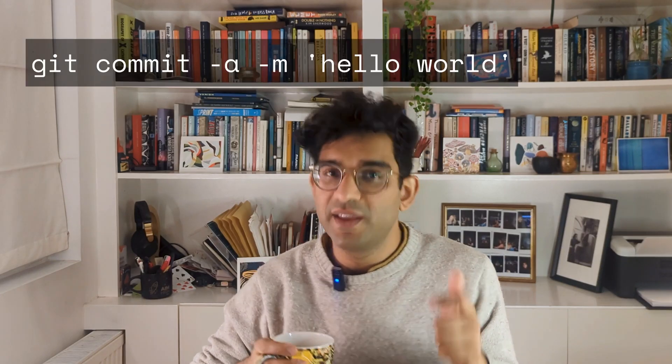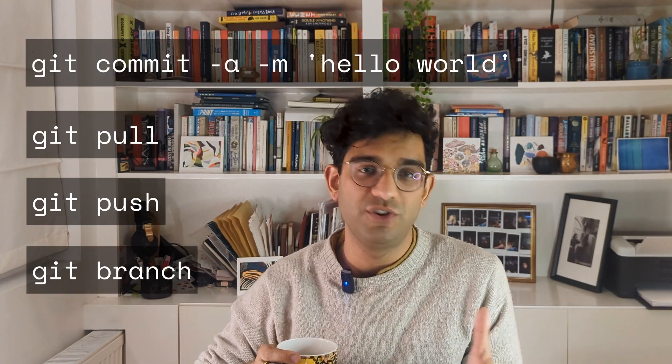Fourthly, related to that, is knowing the fundamentals of how modern development practices work — and by that I just mean git. Knowing what git is, knowing what git commit, git pull, git push, and git merge do. Basically just Google those words if you've not heard them before. I think that's really important to understand how developers work.